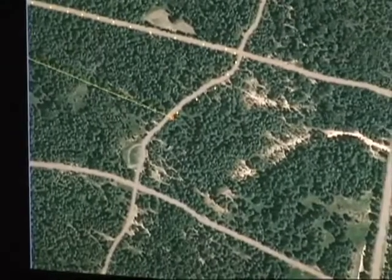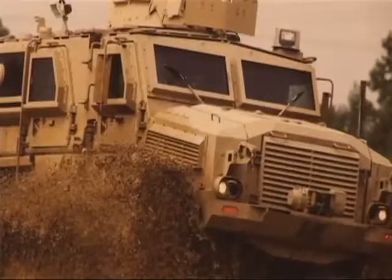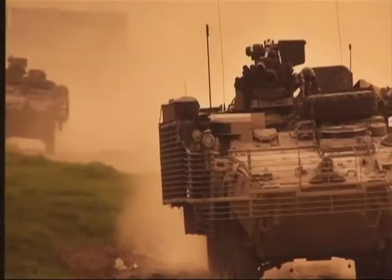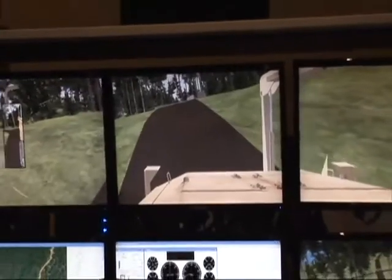So the sizing of the steering wheel, the pedals, the gears — everything inside is 100% realistic? Absolutely, that's true to the actual vehicle, whether it's an MRAP, a Stryker, a tank — we use the same equipment.